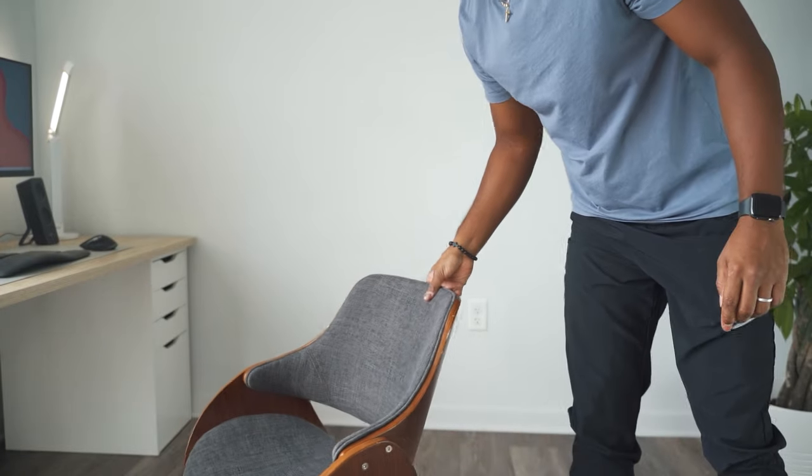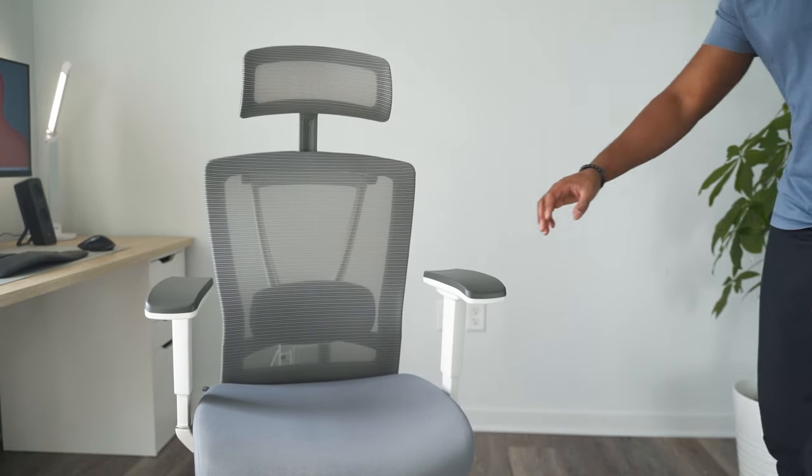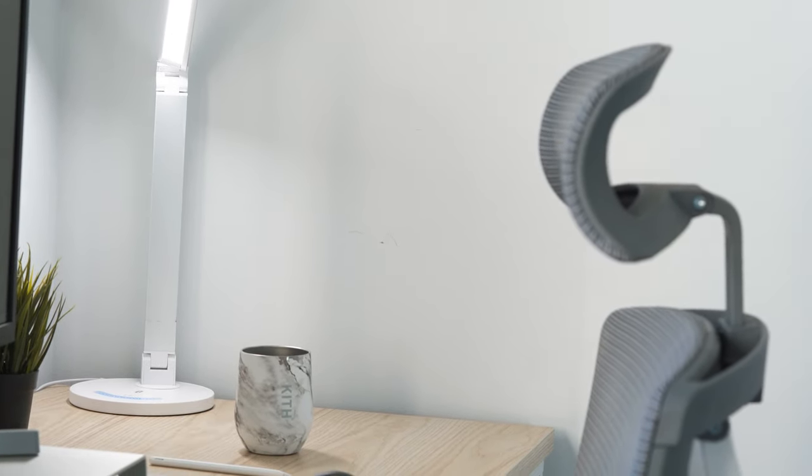So this is my old chair — I got it off Wayfair. It's solid, pretty functional, okay when it comes to comfortability, it's modern and it looks cool, but it's missing one thing. Actually, when compared to this chair, it's missing a lot.